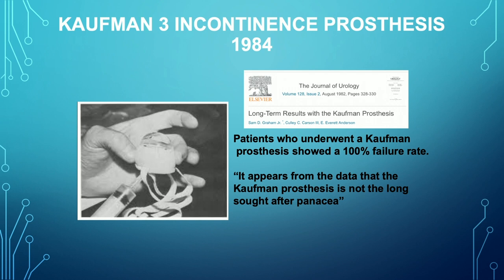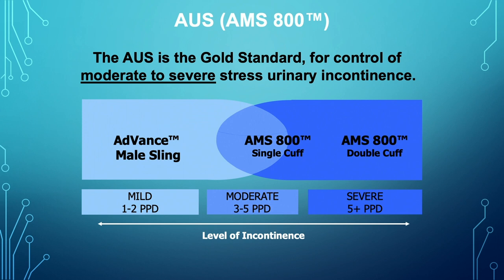One of the first papers I ever published when I got to Duke was long-term results of the Kauffman prosthesis, and in our Duke experience we had 100% failure with the Kauffman prosthesis. This Adams device is very much like the Kauffman, and I don't know why they think it would be any different. It's being very aggressively marketed in Europe and South America but is not approved in the U.S., so you may see patients coming from those regions who have this device implanted.